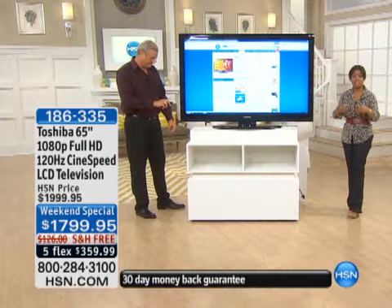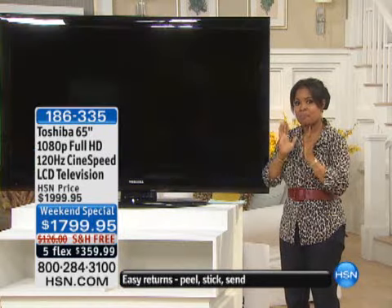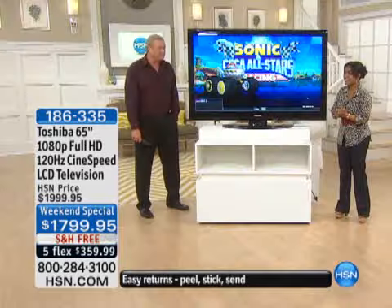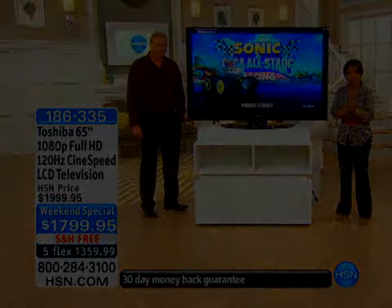I'm inviting you to shop. After this presentation, we'll have fewer than 200 of these. If it's something you'd love to have, remember it's only going to be available this weekend. Thank you very much — always a pleasure. Enjoy your TV.